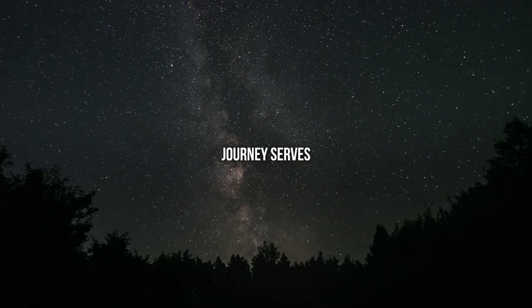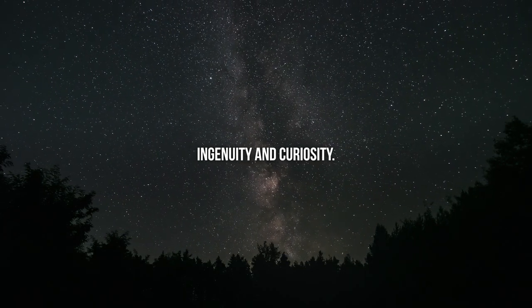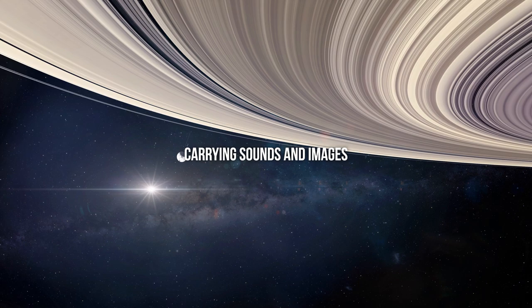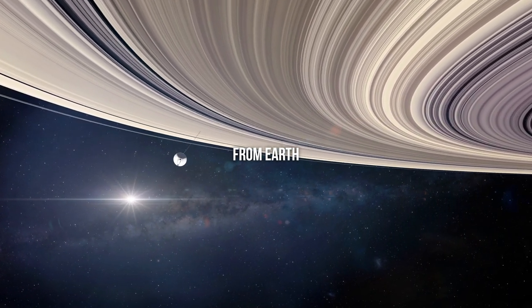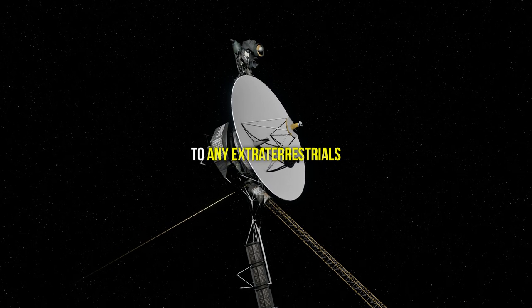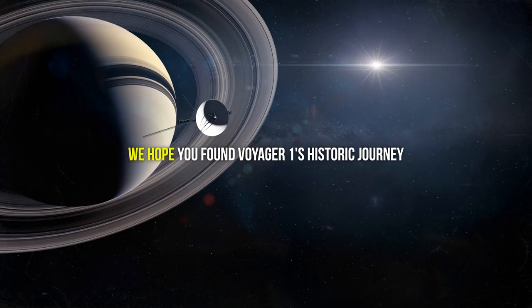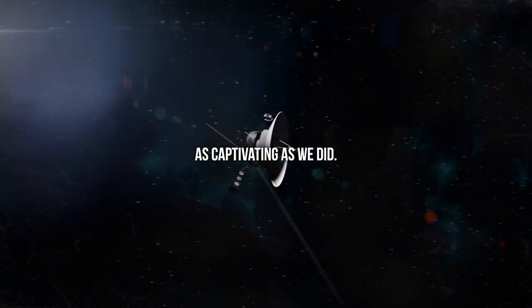Voyager 1's ongoing journey serves as a beacon of human ingenuity and curiosity. Its golden record, carrying sounds and images from Earth, is a time capsule ready to tell the story of our world to any extraterrestrials that might one day find it. We hope you found Voyager 1's historic journey as captivating as we did.